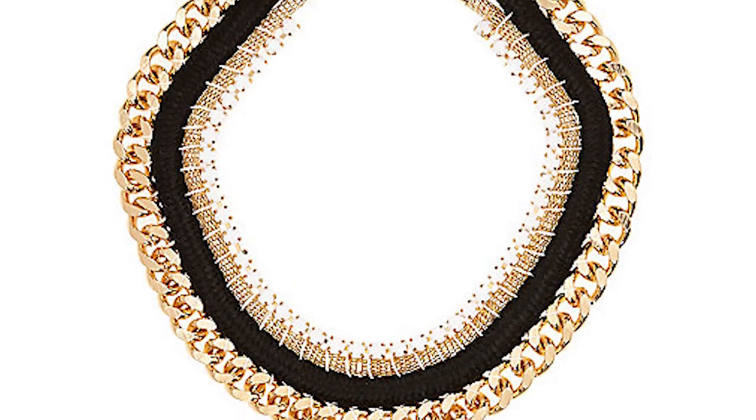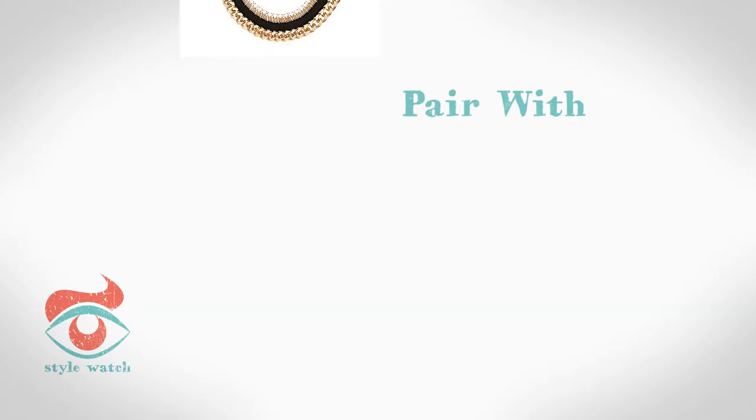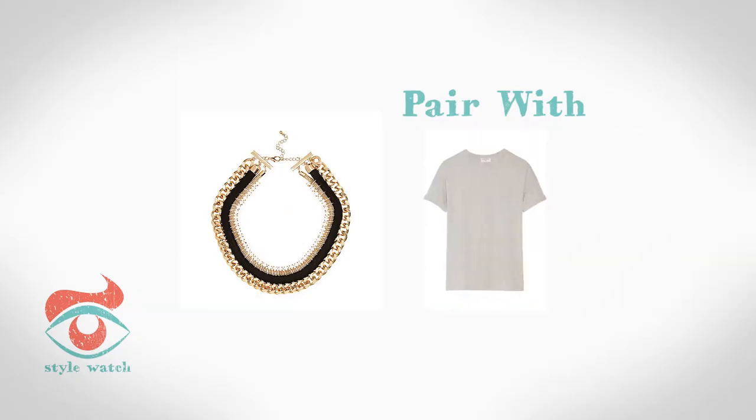At number two, a statement necklace is a simple way to add some va va voom to your outfit. This one will look perfect with a plain white or grey t-shirt, like this one by Frame Denim.